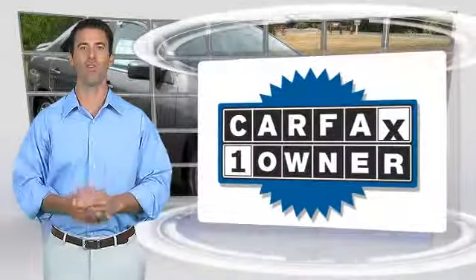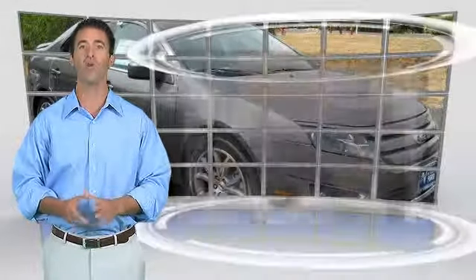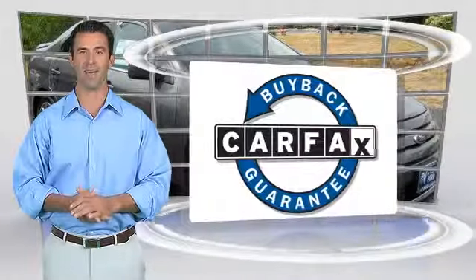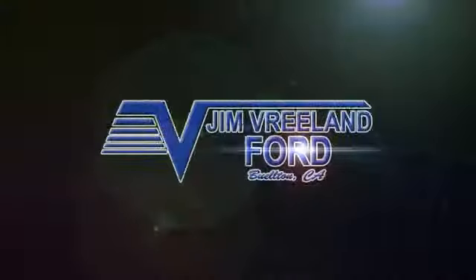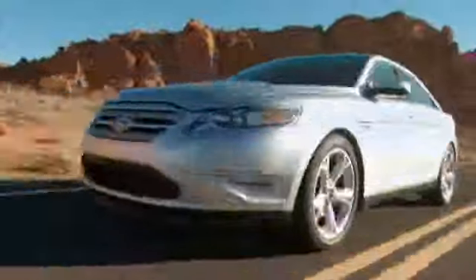This is a one owner vehicle with the Carfax vehicle history report. Be sure to find a complimentary copy of this report online or contact the dealership. This vehicle qualifies for the Carfax buyback guarantee. Please call Jim Vreeland Ford at 1-800-350-5327 to find out more.